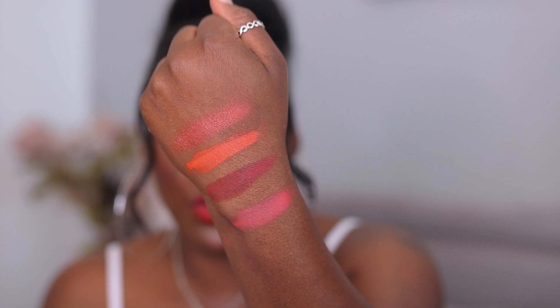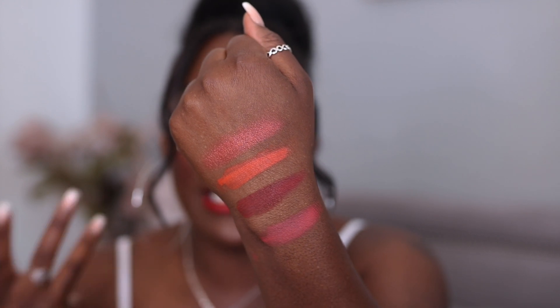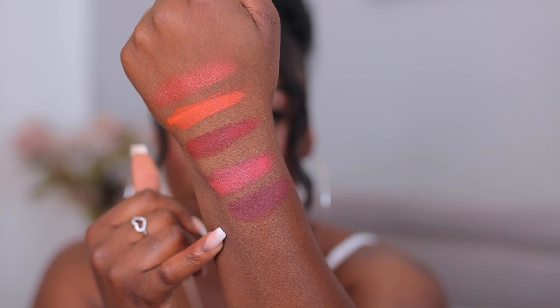Whilst we're talking about Revolution collaborations, the next face palettes are the Patricia Bright ones — one is called You Are Gold and the deepest one is called Dust to Dawn. The blush from You Are Gold is really nice and flattering — a really nice flush of color to the skin, very much an everyday wearable look. Then Dust to Dawn has more of a mauve shade. That one is from the Dust to Dawn palette from Patricia Bright.